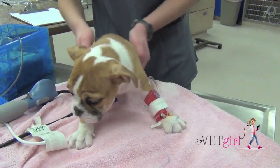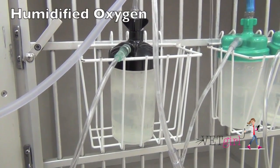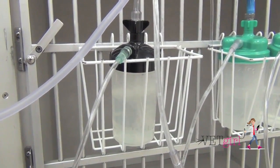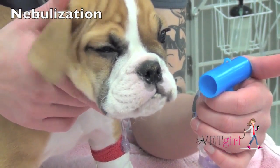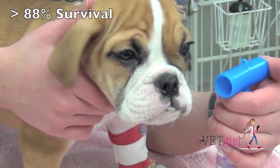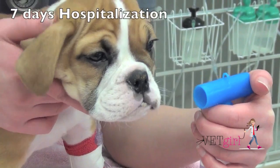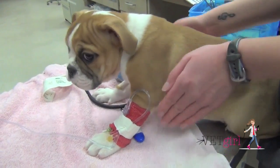Based on a study by Radhakrishnan, published out of the University of Pennsylvania back in 2007, the survival for puppies with kennel cough pneumonia was good, with over 88% of dogs surviving. However, the mean hospitalization was typically one week — 7.2 days. Again, with aggressive supportive care, most of these puppies do well.